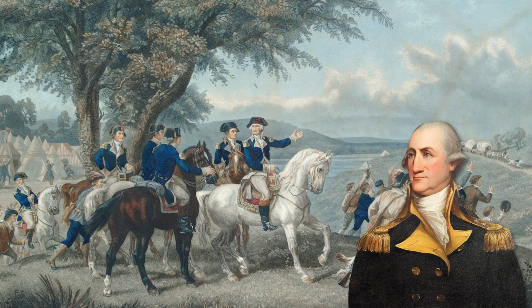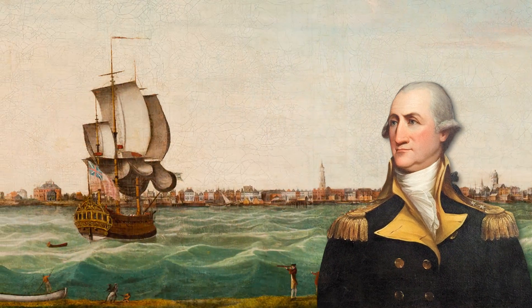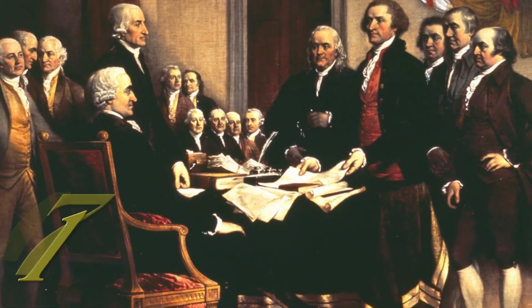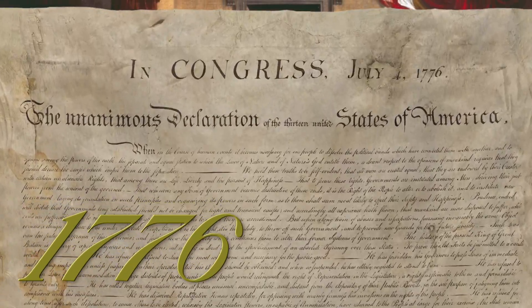Led by Peter Muhlenberg, the regiment first went to Charleston, South Carolina to help guard the coast. Meanwhile, the Continental Congress declared independence on July 4th, 1776.